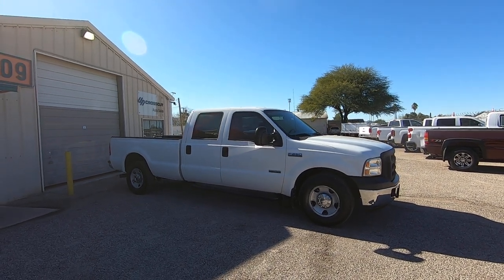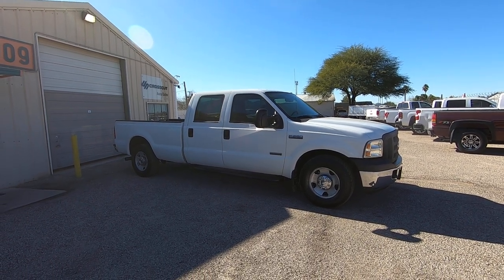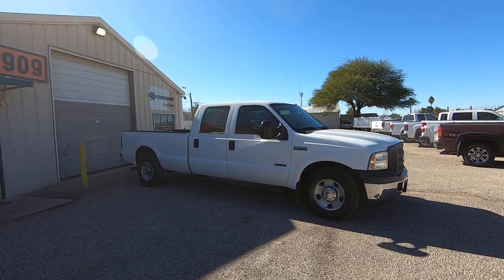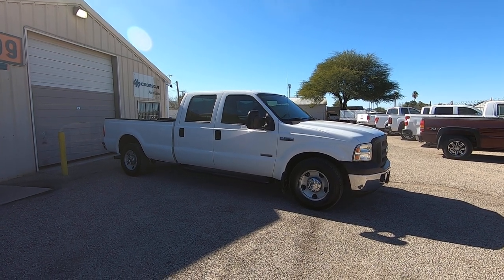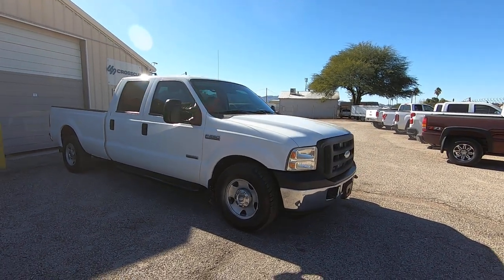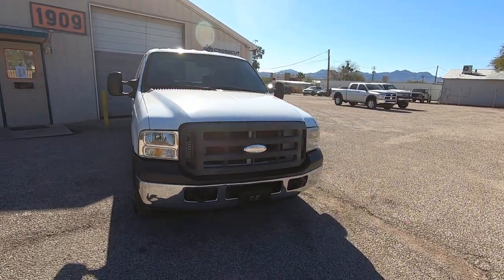It's got cloth seats and crank windows. When we get inside, I'll show you all the other stuff it has. But it has low miles — 110,921 miles. It was a repo from American Credit Acceptance in Vegas. Brought it here. Checked it out. Very nice truck.